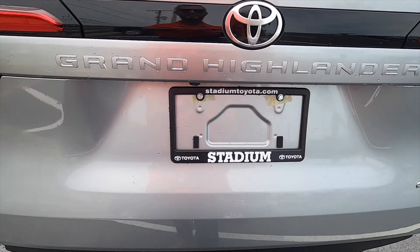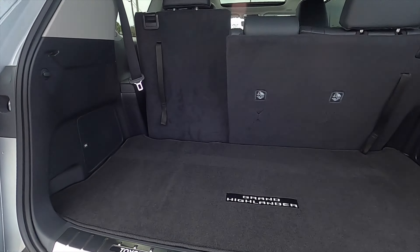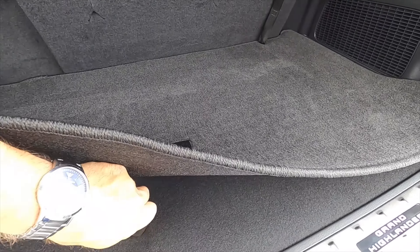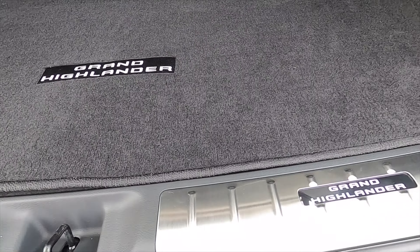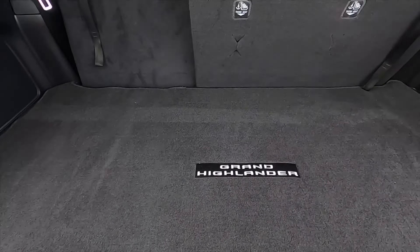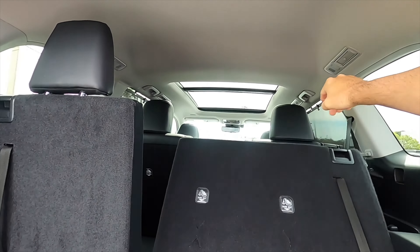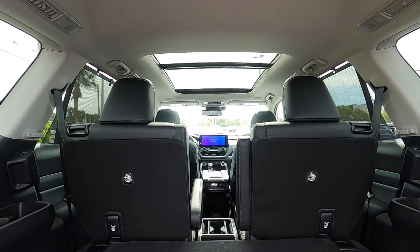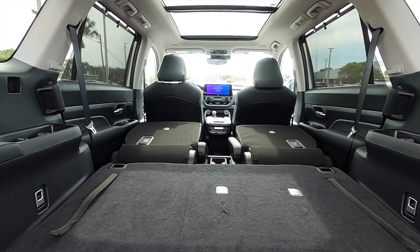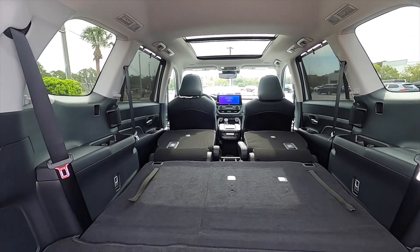Power liftgate going into 20.6 cubic feet of storage. This has height adjustment and a JBL sound system. Underneath, you get a little bit of storage and an area to put the privacy cover. Grand Highlander kick plates, split fold — the third row at a 60/40 split. That's going to increase the cargo to almost 58 cubic feet. Fold down those captain seats, increasing cargo to 97.5 cubic feet.